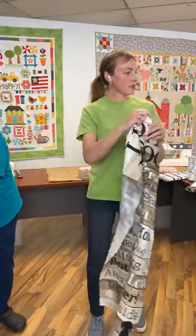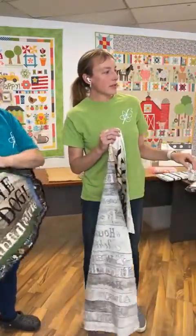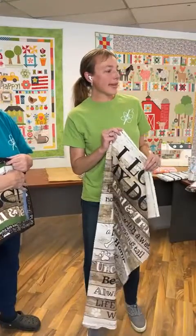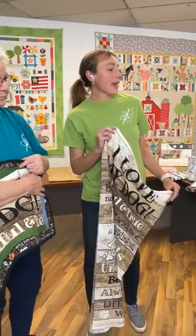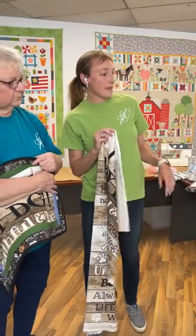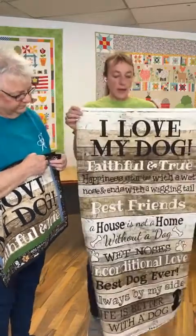She wants the notions bag. So she's going to get little button jars, Be Organized tags, a bag of Lori Holt buttons, and a little package of the Lori Holt button jars from Be Organized.